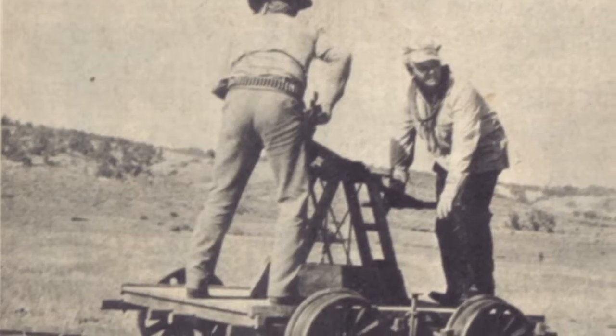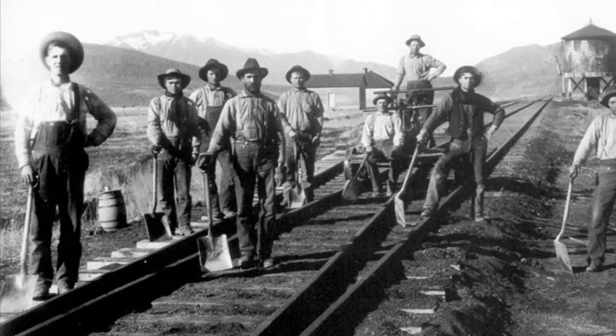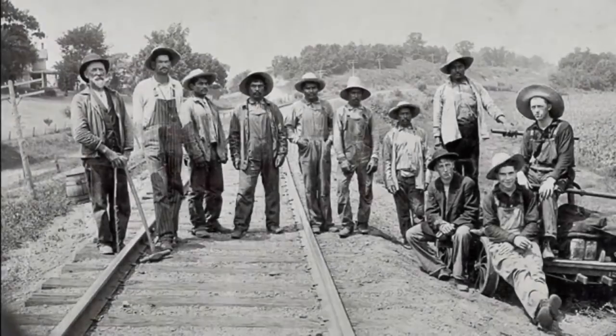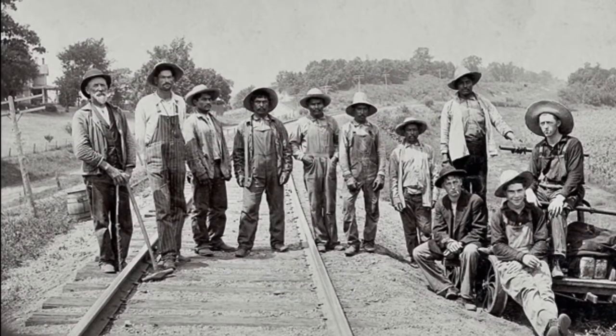The section crew usually rode around in a hand car. At one point, construction railroad men quit, demanding a raise from $1.50 to $1.75 a day, which slowed down the construction.